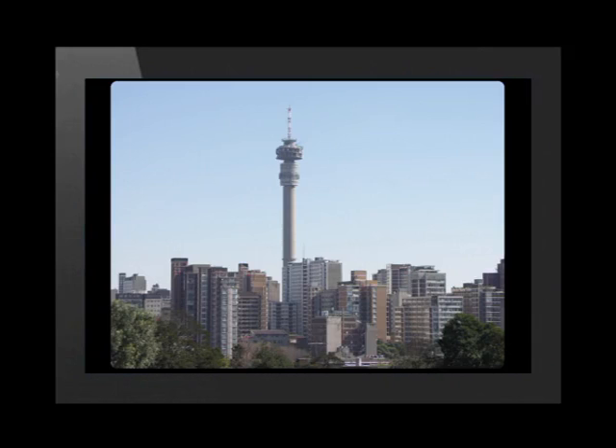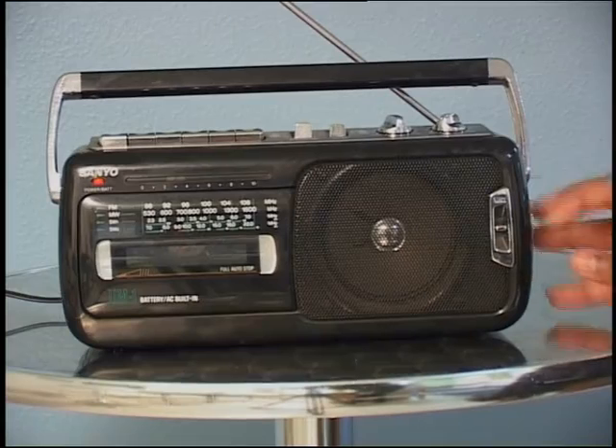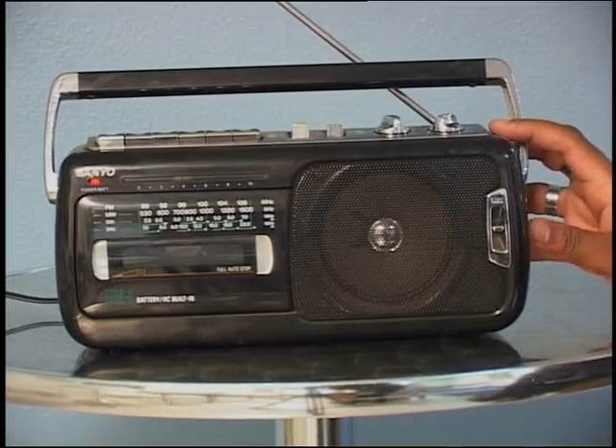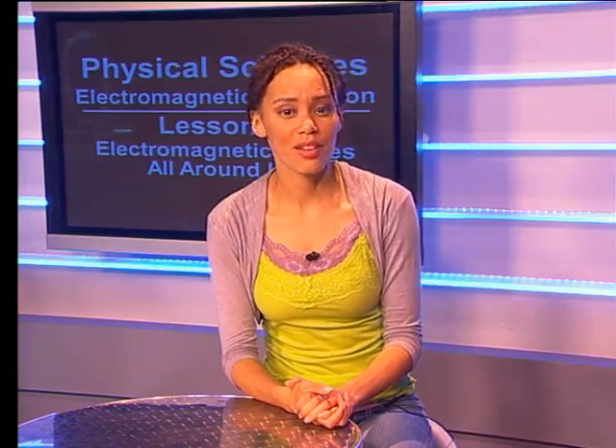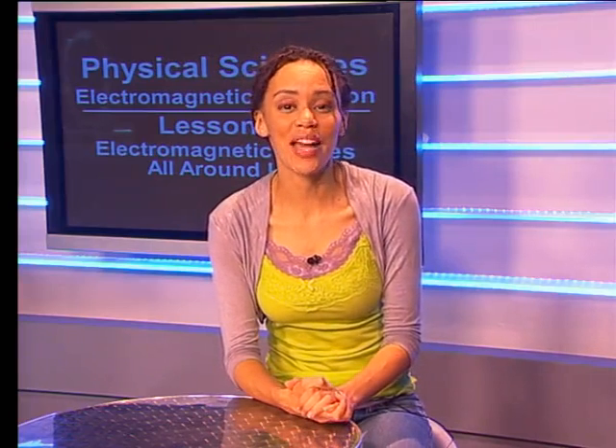Now let's look more closely at that wave. Your skin, your eyes, your ears and TV set do not respond to that radiation, but your radio does. The radio responds because it is tuned to the frequency of the wave that is being radiated. You have surely heard the word frequency before when you learnt about waves. A radio is made to respond to certain frequencies of electromagnetic waves.